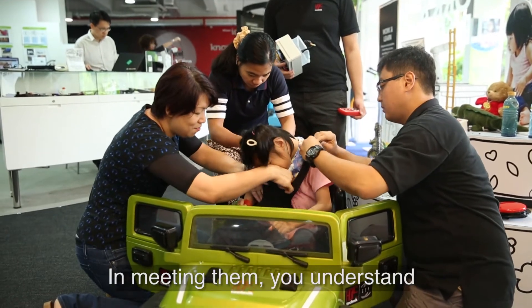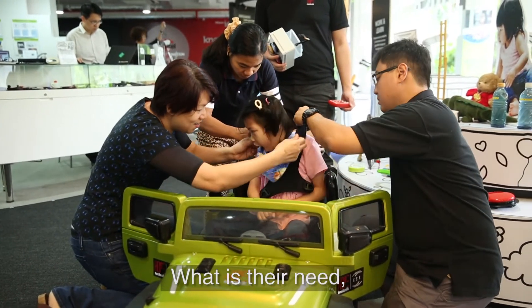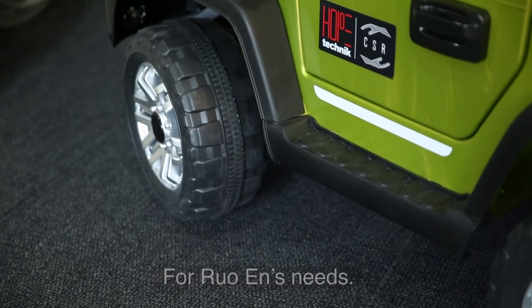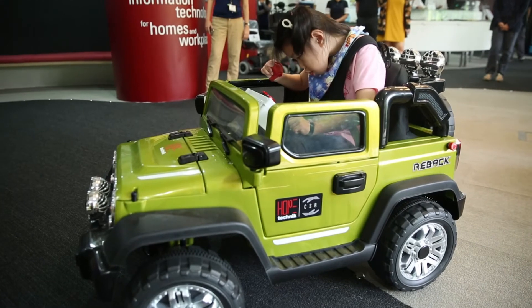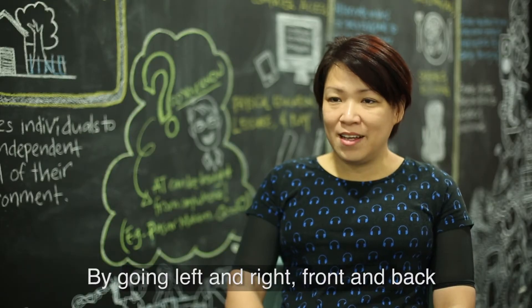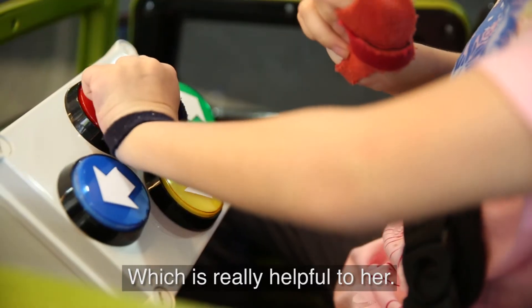Meeting them, you understand what their need is, and what our task and requirement is for Rowan's needs. The button can be controlled by going left or right and also front and back, which is actually helpful to her.